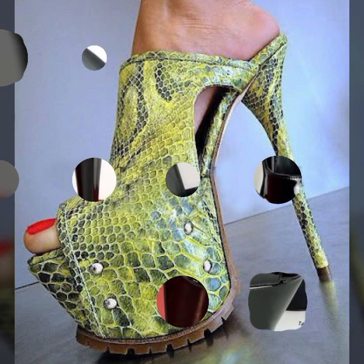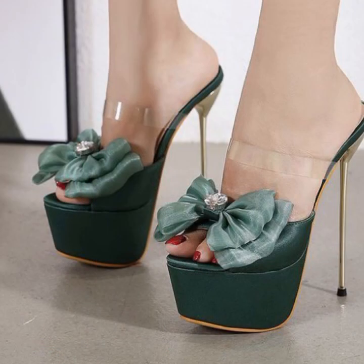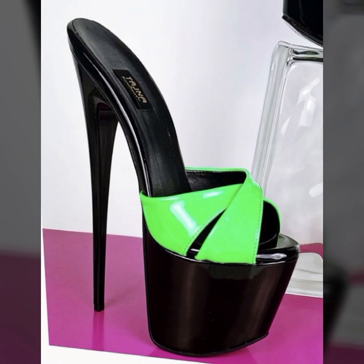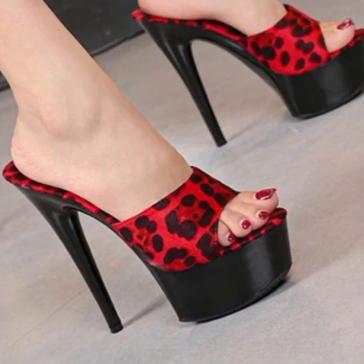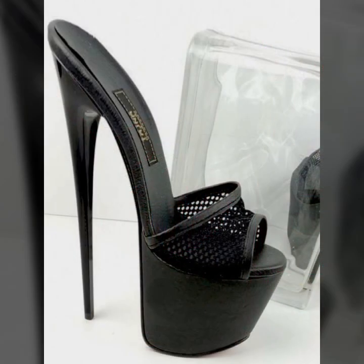Friends, how are you? I'm fine. I hope you are enjoying the best condition of health. I am back again with the most stylish, most demanding collection of beautiful and trendy woman high heel designs — super high heel designs without strappy sandal design — latest fashion ideas for stylish ladies. Every design is beautiful, trendy, and different from one another.